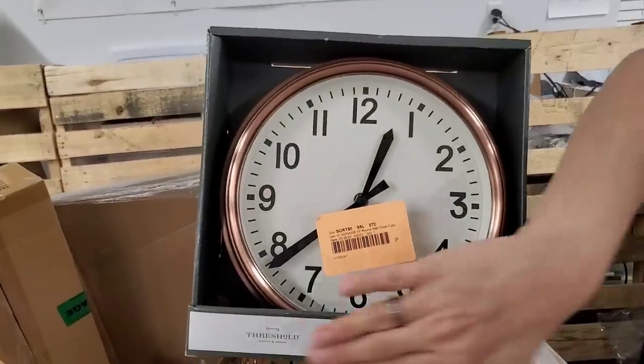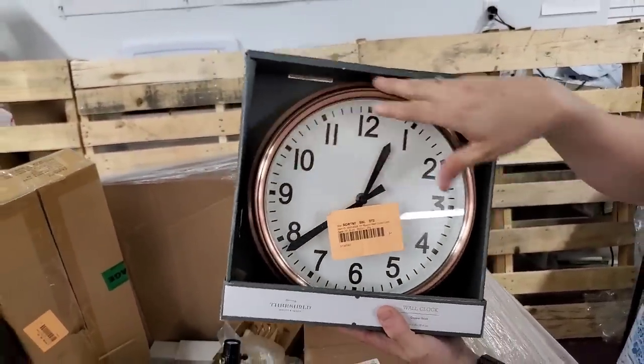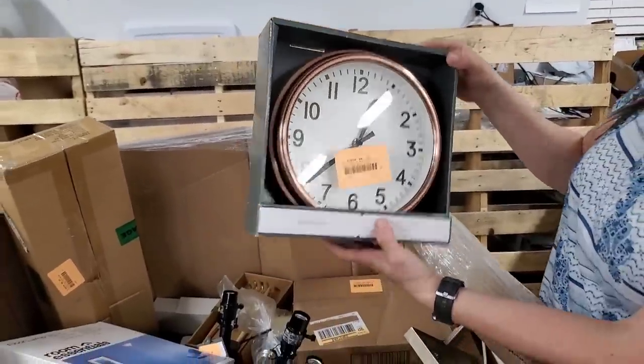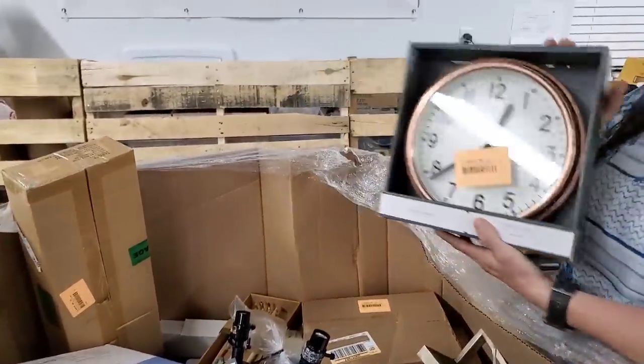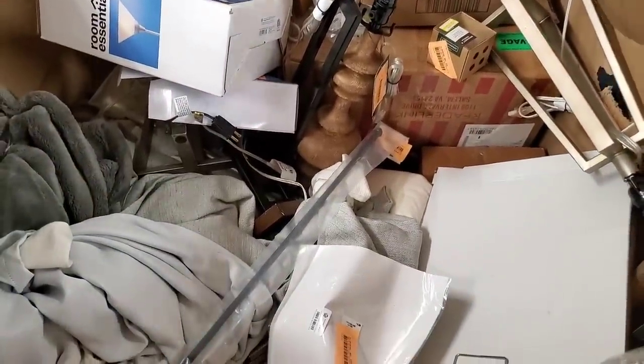Here's a nice clock. I'm shocked that this is not scratched one bit. So that's a nice little kind of brass bronze look. It is really nice. Do I need to replace any clocks in my house? No, I don't. I'm going to sell it. I'm a reseller. Sell it, Heather.